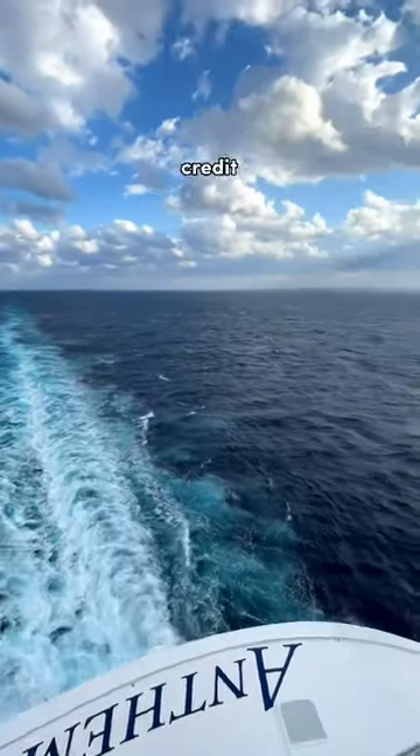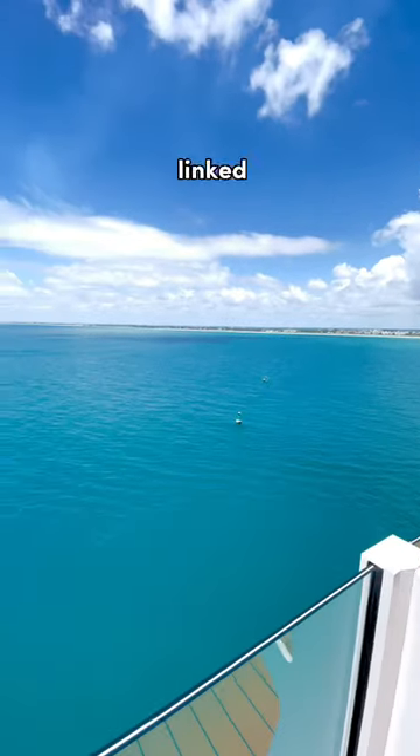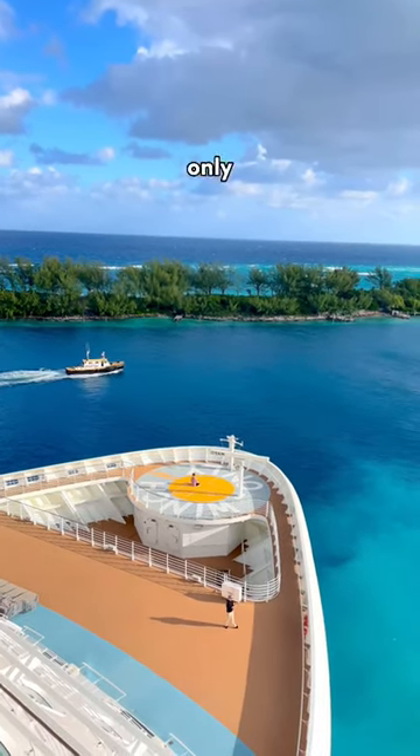Have you ever wondered what exactly onboard credit is? Cruise ships are completely cashless and you can only make purchases using your room key, which is linked to your credit or debit card. However, you may have onboard credit, which is basically free cash to spend on your ship and only your ship.